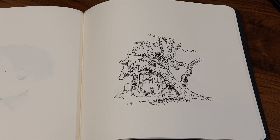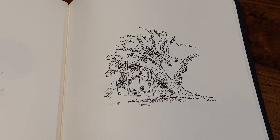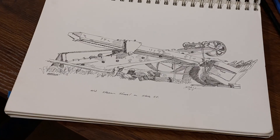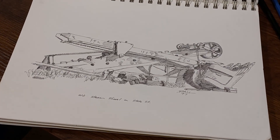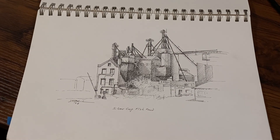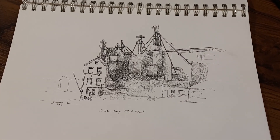I remember the first time the proportions fell into place for me. I was in my 20s. It was exhilarating to realize after all this time — and I've been drawing my whole life — but one day the proportions are going to be there. Just keep practicing.